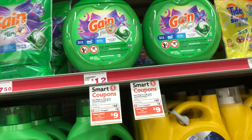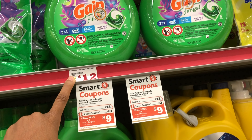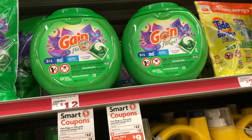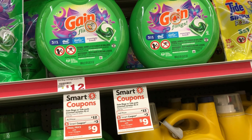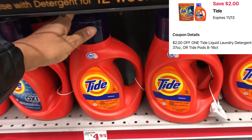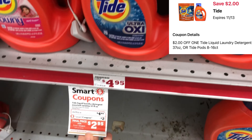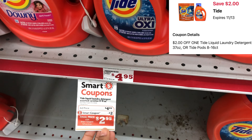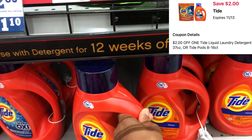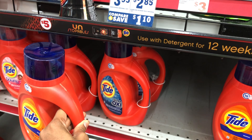We also have a $3 digital for the Gain Flings — when I looked on the app it looks like the price went up to $12.15, but you may want to factor that in and use that $3 digital. Next we're going to grab the Tide liquid priced at $4.95, and we have a $2 digital which will drop it down to $2.95. If you're in need of Tide, this is a good time to stock up and pair it into a $5 off $25 scenario.